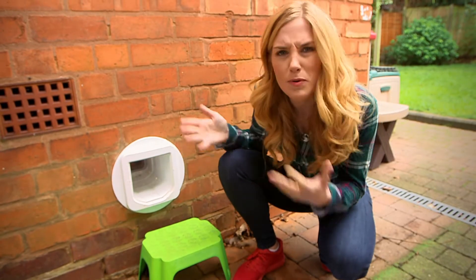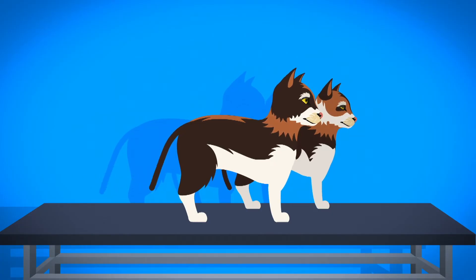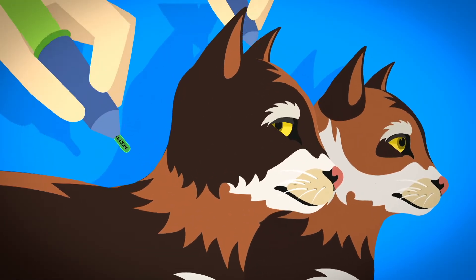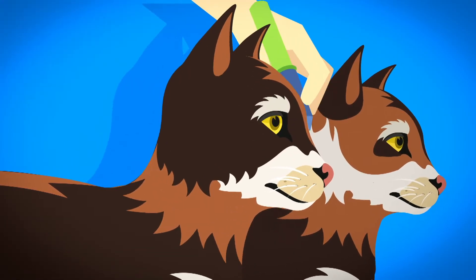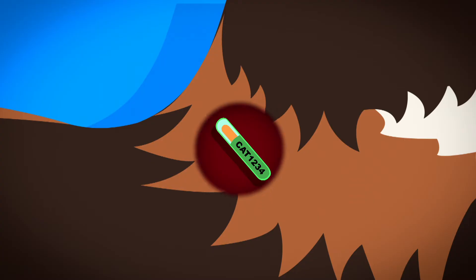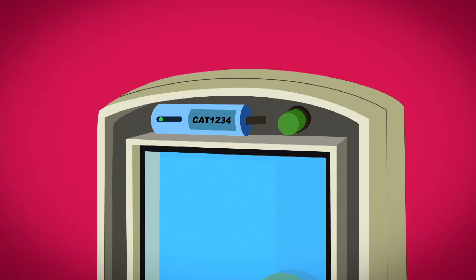But how does the cat flap know who they are? It's because of this — it's called a microchip. And this is a sensor on the cat flap. Both Madison and Malaika had a microchip put underneath their fur by the vet. It didn't hurt them, and it's very small so they can't feel it at all.